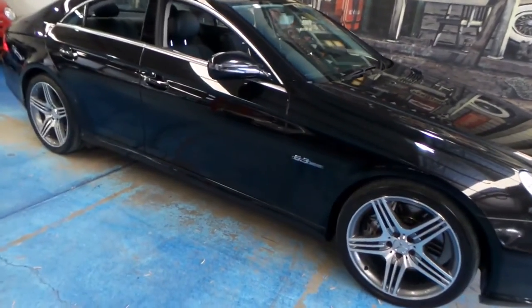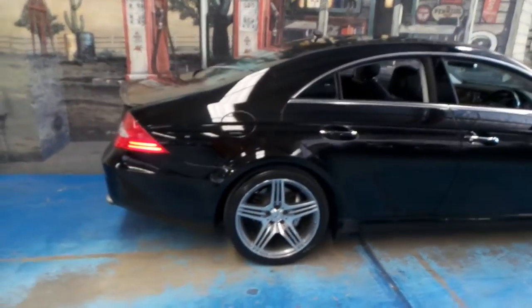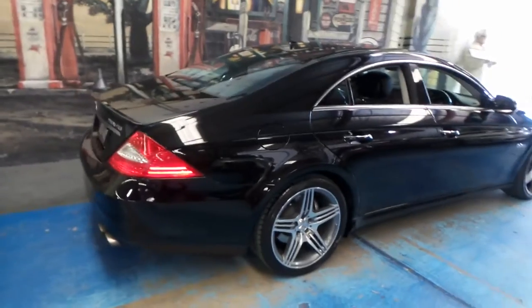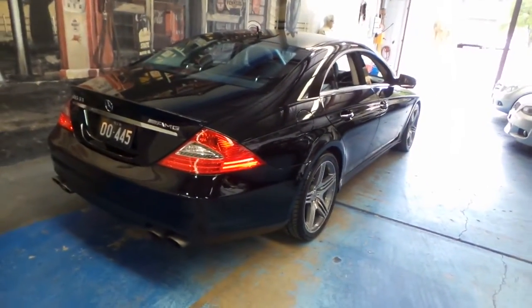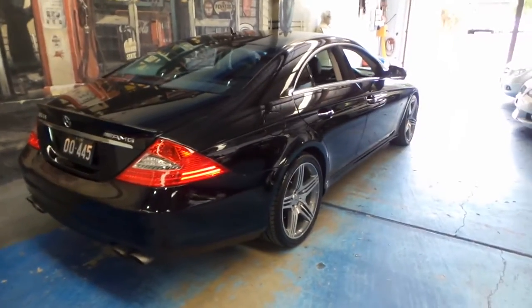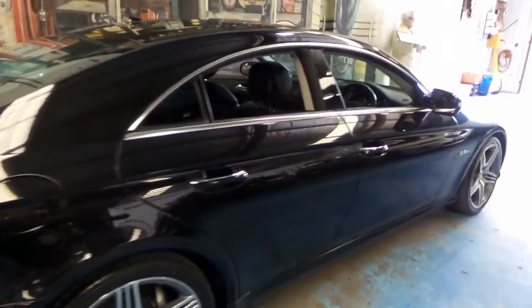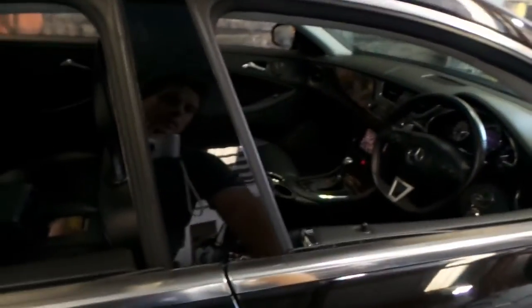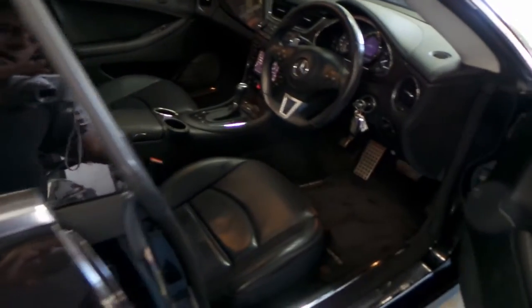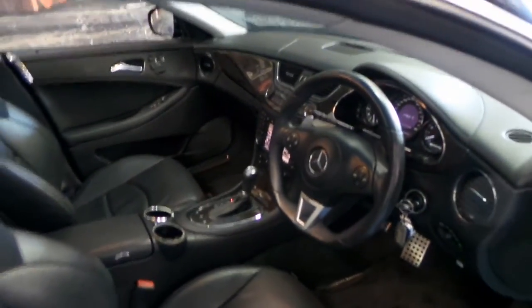Here we have another Mercedes-Benz AMG. This particular car is a Mercedes CLS 63 AMG and it's got the 6.3 litre naturally aspirated V8, so there's no turbo and no supercharger. It's obsidian black with black leather interior and this car is in very good condition.